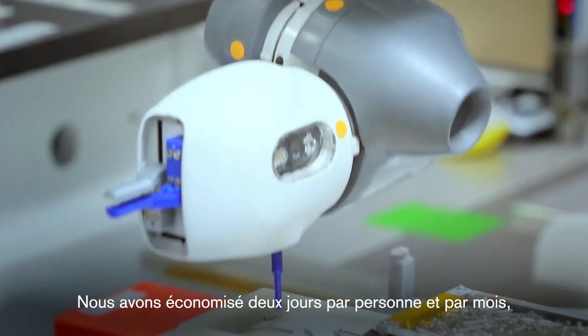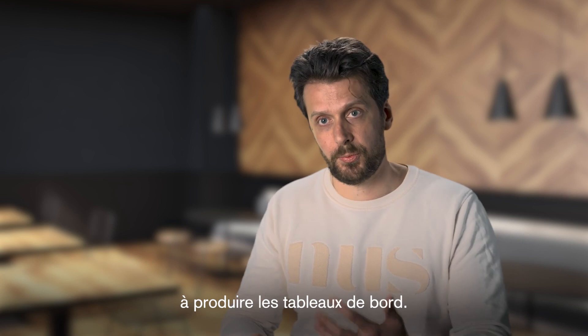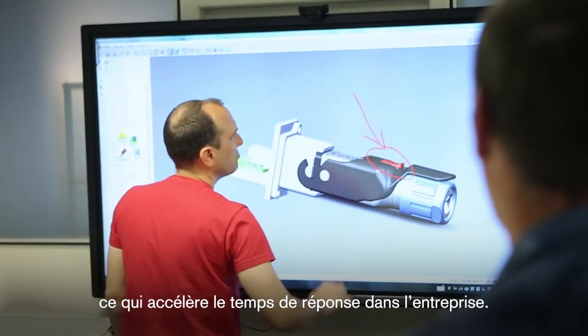We have saved two days per person per month in terms of time, because you don't spend that time producing dashboards and everything. The data quality has improved drastically, and that is speeding up the response time in our businesses.